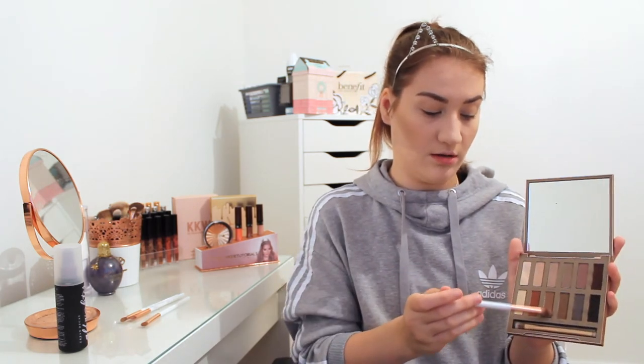Then I'm gonna be using a fluffy blending brush and going in with Face, which is the bottom one here. That's just gonna go in the crease and blend out. The next colour I'll be using is Look Out — it's a little bit darker than the one we've just used, and that will literally be going right in the crease, not blending out.